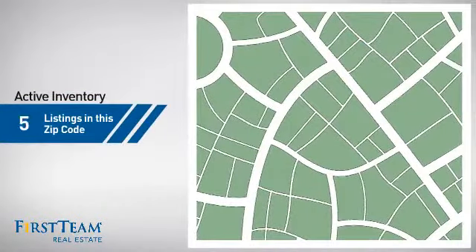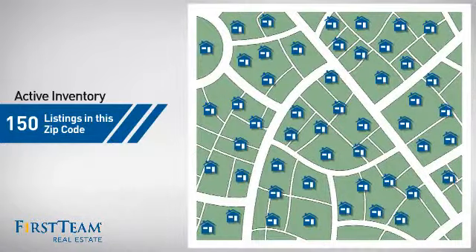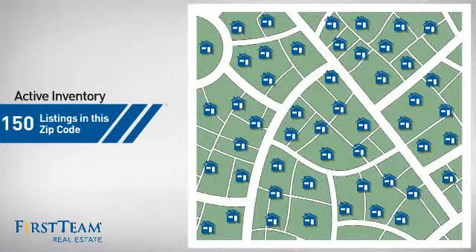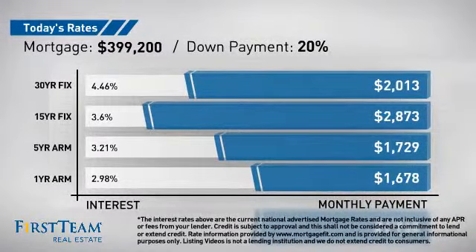Wondering how it stacks up against the competition? There are now 150 homes on the market within this zip code. If you're thinking about getting a mortgage for this property, you could be looking at these options with regards to current interest rates and monthly payments.